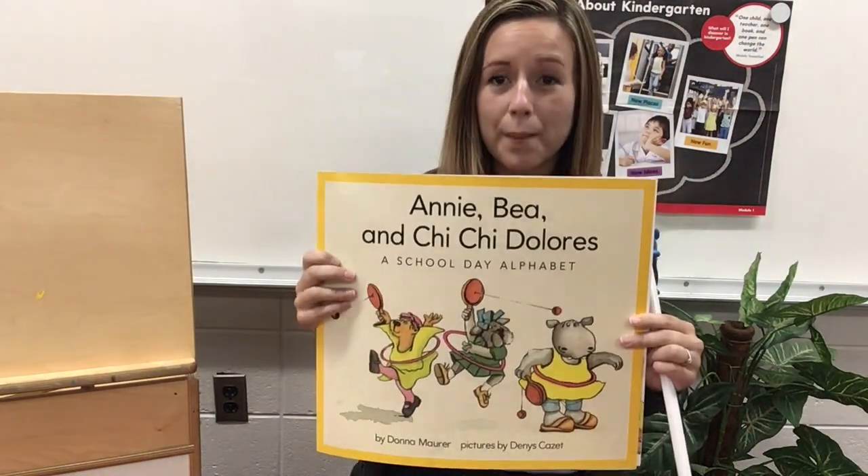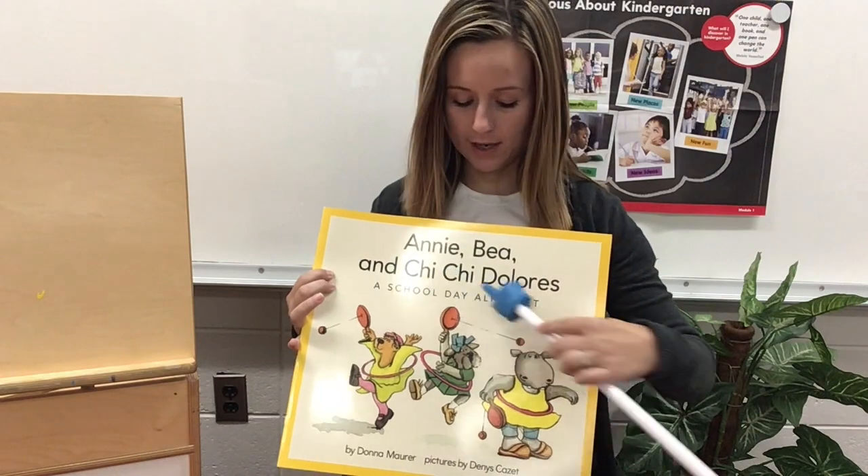Hey kids, welcome to reading time. Today I'm going to read a new big book with you. This big book is called Annie, Bae, and Kai Kai Dolores.